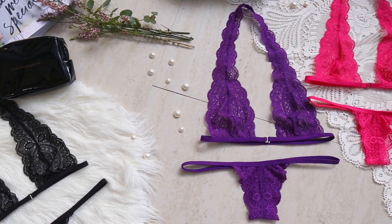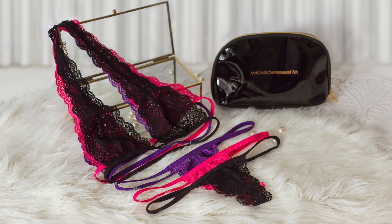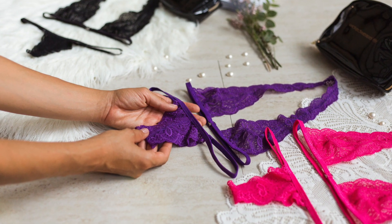Now if you love options like I do, then this is going to be for you. Right now, you can triple your order of GNaughty lingerie. That means you'll get the GNaughty panties and the GNaughty bra in not only black, but purple and pink also.